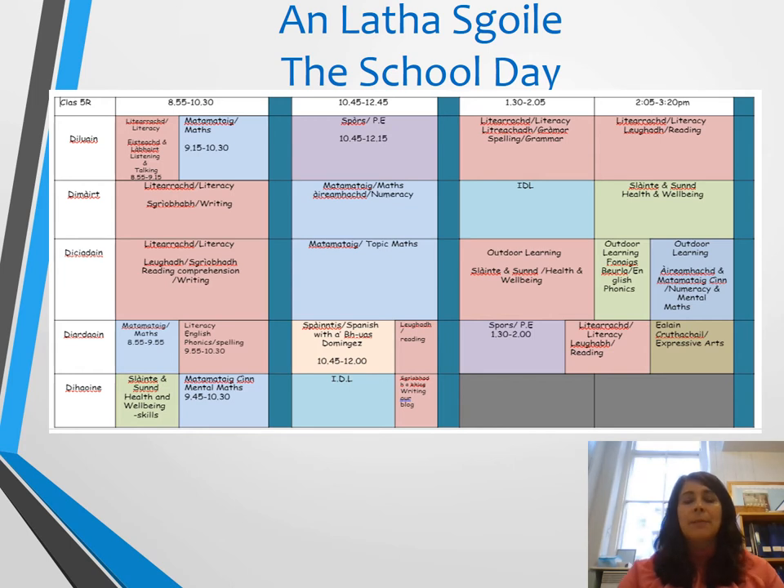Here you will see a timetable of our typical school day for the week, broken down by subjects so you'll see when we are doing different subjects. During literacy time some of this will be spent doing Gaelic and some doing English literacy. IDL is interdisciplinary learning, so that's where we would do topic work and take in other aspects of the curriculum. We've got a big block of outdoor learning on a Wednesday afternoon with Miss Horne, covering health and wellbeing, phonics and numeracy work. The children have PE twice a week — a big block on Monday and another block on Thursday afternoon, and at the moment all PE is delivered outside in the playground.